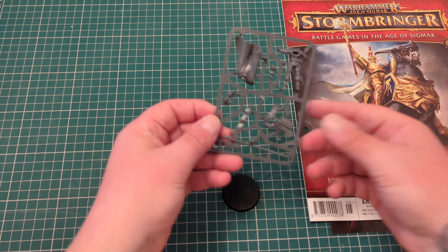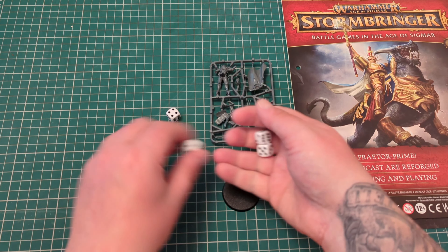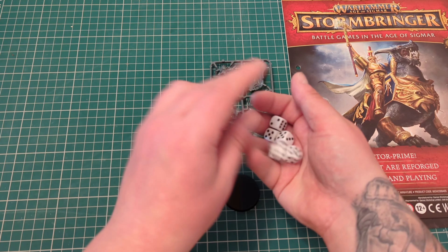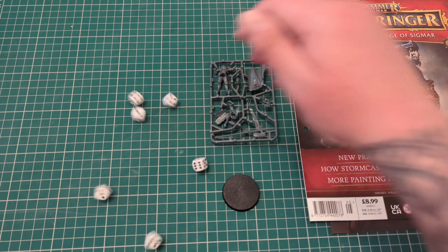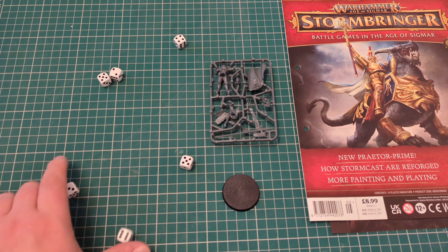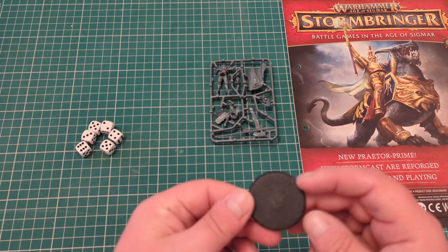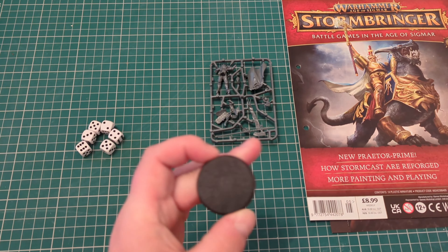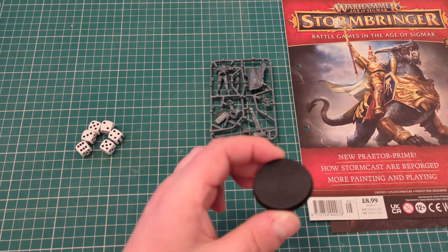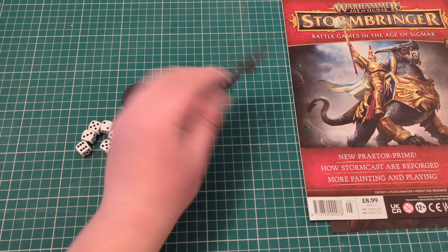What you'll be getting is your issue 5. You'll be getting 1, 2, 3, 4, 5, 6 dice. Very nice. And you'll be getting a 40mm base, I think that one is.